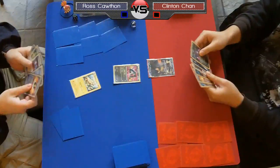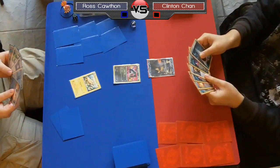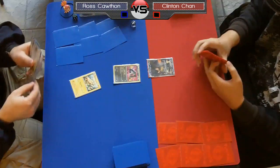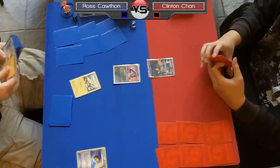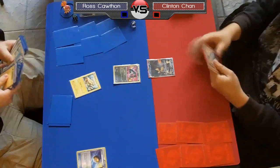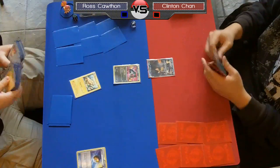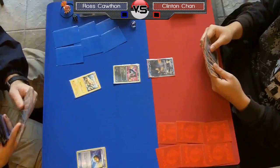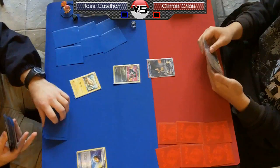Let's see how good his hand actually is. It looks like he's got an Ultra Ball and a Juniper, so it's going to be a pretty strong start. He should be able to Ultra Ball for a second Tynamo, then probably attach to the active Rayquaza if he draws another Lightning Energy off his seven cards. He's got a Level Ball as well, so a really strong start — he has the opportunity to get three Tynamos in play turn one, which is exactly what you want when playing an Electric deck.